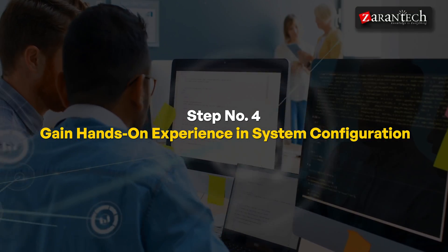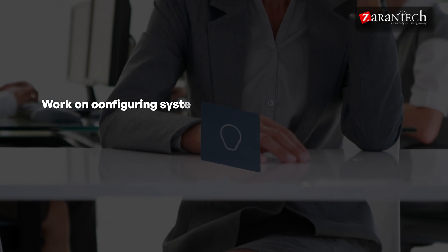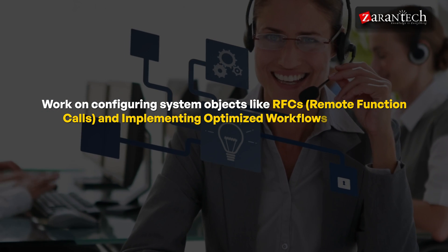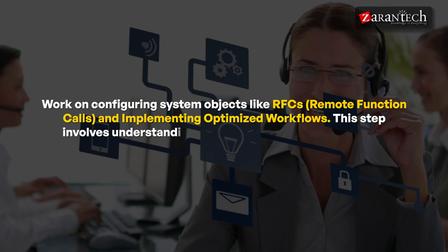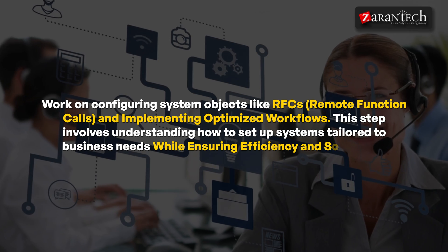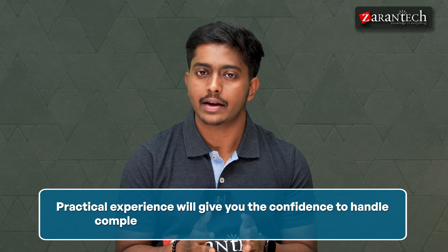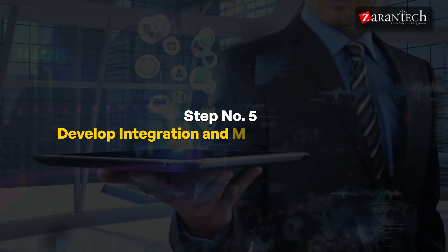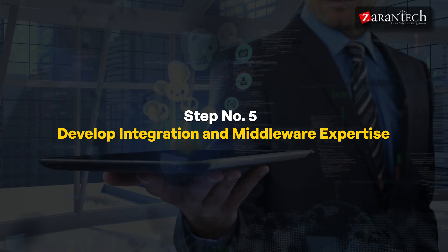Step four is gaining hands-on experience in system configuration. Hands-on experience is critical for success as a technical consultant. Work on configuring system objects like RFCs (Remote Function Calls) and implementing optimized workflows. This step involves understanding how to set up systems tailored to business needs while ensuring efficiency and scalability. Practical experience will give you the confidence to handle complex configurations in live environments.